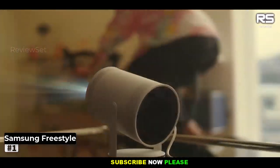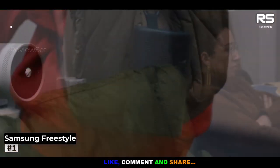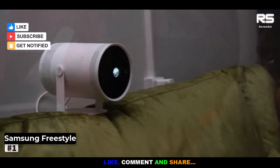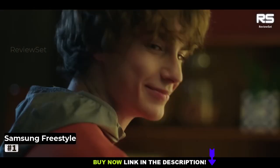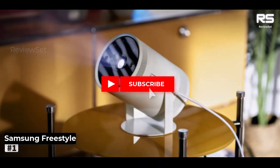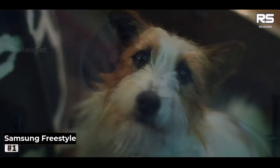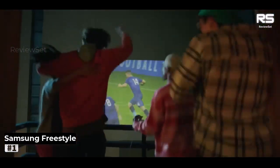The Freestyle doesn't just impress with its size. Its auto-leveling feature, while occasionally finicky, is a game-changer. The full-size picture quality is nothing short of spectacular, and the built-in 360-degree speaker packs a surprisingly powerful punch. It's the definitive choice for anyone in search of the ultimate portable projector. Sure, it's not the budget option — check out the Anker Nebula Solar Portable if that's your aim — but when it comes to polish and comprehensiveness, the Freestyle excels.